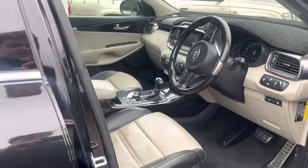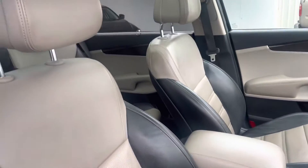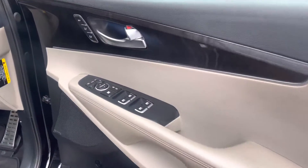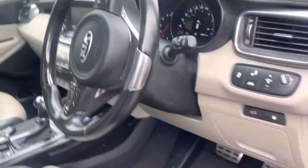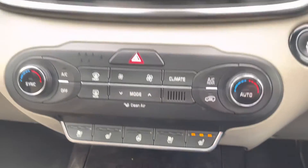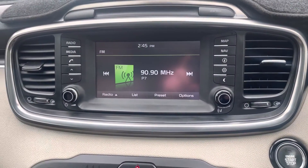Coming into the car, you've got a stunning leather interior — the black and the cream. You've got your memory seats and power windows. You've also got your heated seats, and that's where your reverse camera comes up on the screen.